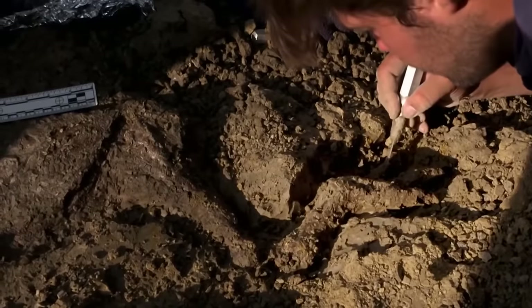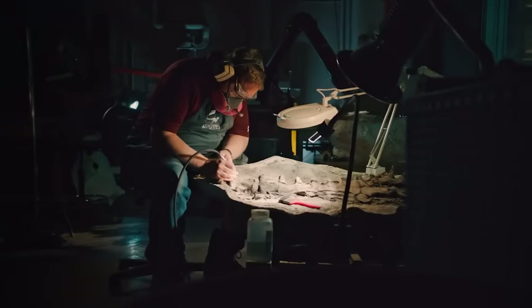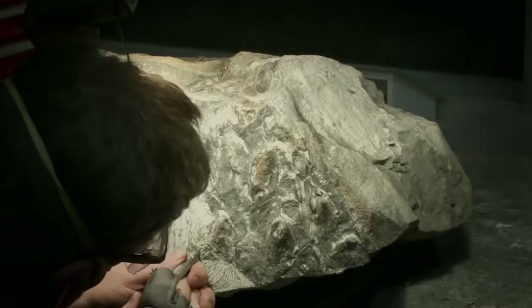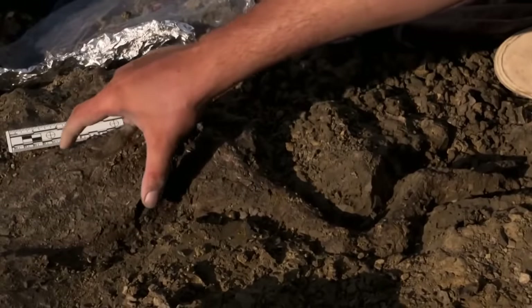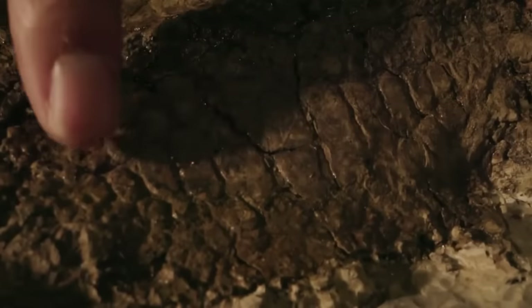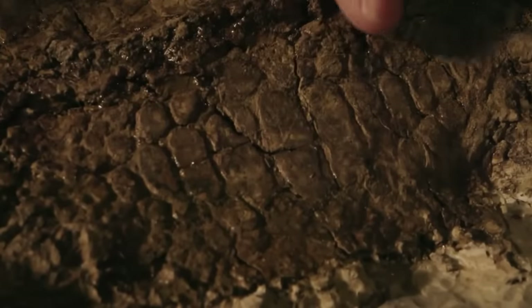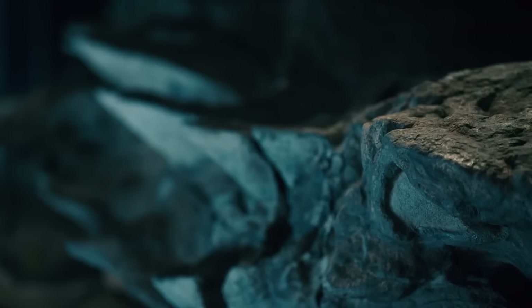Not only the skeleton was preserved, but even some of the dinosaur's insides. Furthermore, the Nodosaur is so intact that it still weighs 2,500 pounds, and that's pretty rare. Most remains are flattened during the fossilization process and don't always retain their original shape. The Nodosaur mummy is unique as it's preserved in three dimensions, and we can study the peculiarities of its structure down to the smallest detail.